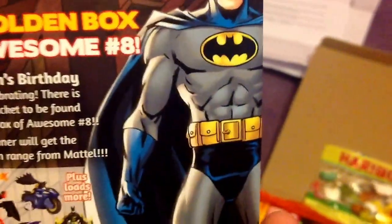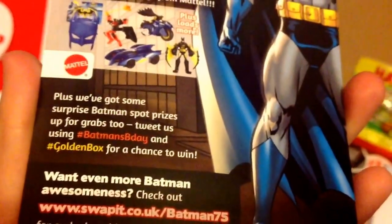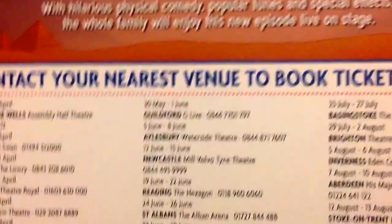It comes with the original box and then the golden Box of Awesome card - it's Batman's birthday. So whoever gets it gets all that from Mattel, plus there are surprise Batman spot prizes up for grabs. Tweet using hashtag Batman's Birthday and hashtag Goldbox for a chance to win - I'm going to do that later. Then it comes with a few leaflets: one from The Guardian looking for the best under-17 digital talents, a See Tales DVD subscription leaflet, a Scooby Doo live leaflet - they're coming to Swansea so that's okay. And then a sample book called Urban Outlet Laws which my brother's going to love reading - it goes up to Chapter 3.